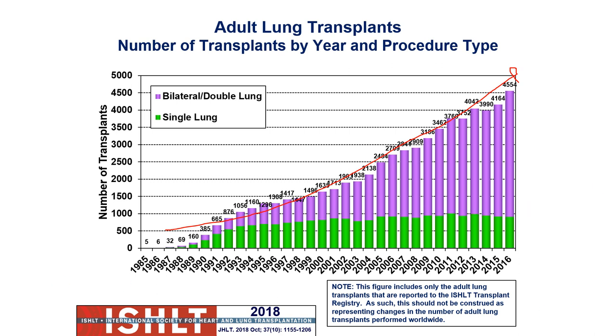We're seeing increases over time, also due to the fact that we're better trained and have more trained clinicians and more transplant centers available, because more people know how to do this and manage these cases.